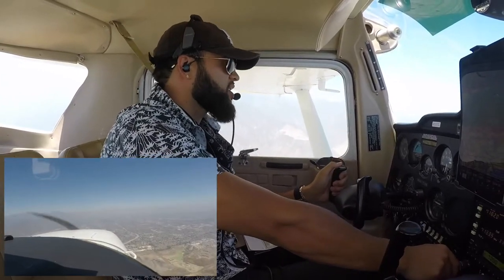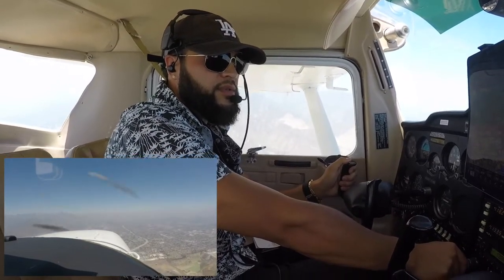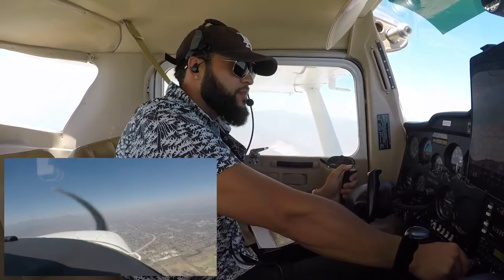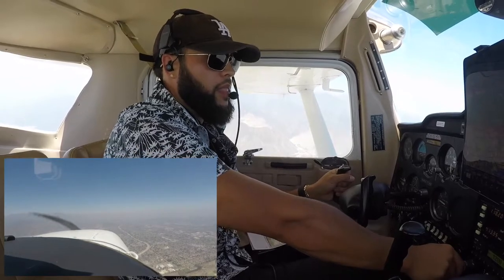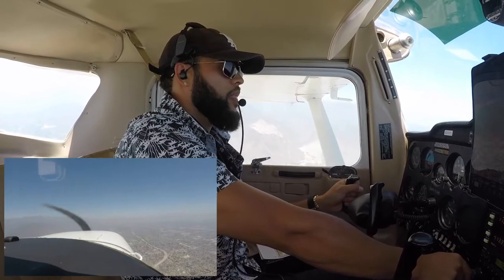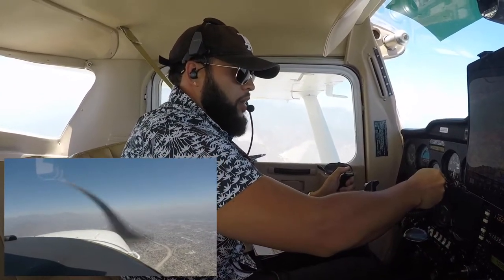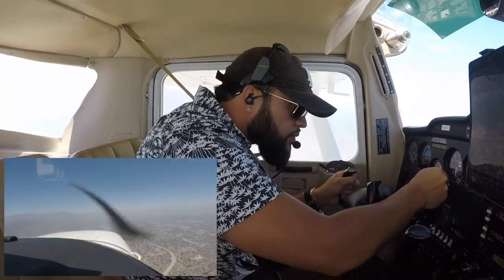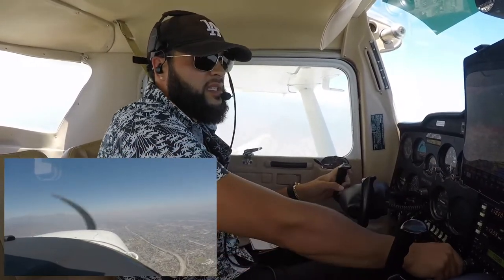Brackett Tower, Cessna 526, 2500, 10 miles to the west transiting airspace eastbound for Cable. Cessna 526, Brackett Tower, transition approved, Brackett altimeter 2997, report Cable in sight. 2997, and I will report Cable in sight, Cessna 526. 2996 is set.